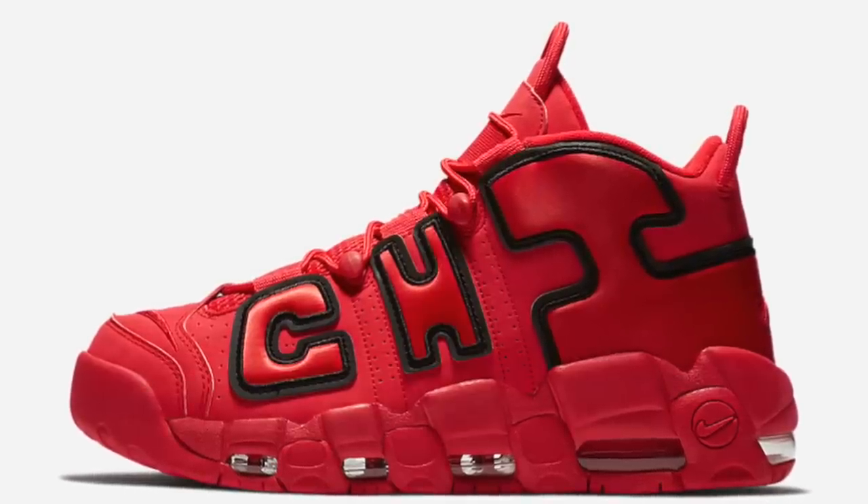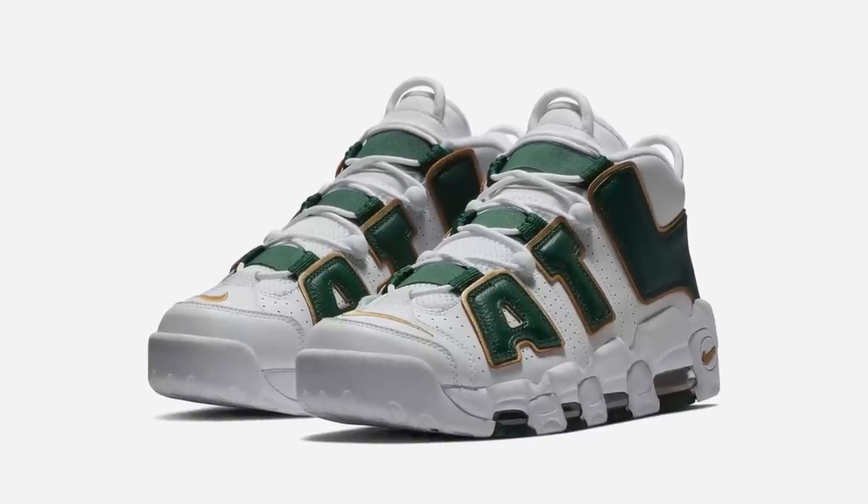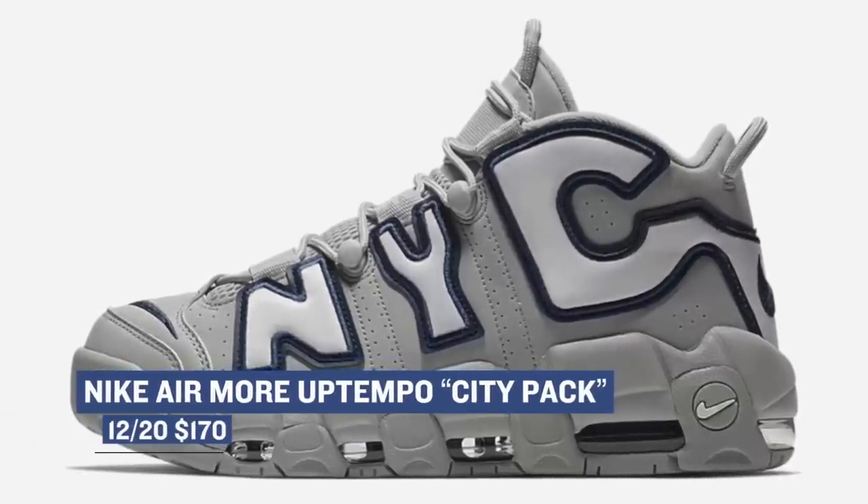First up is the City Pack from Nike Sportswear on the Nike Air More Uptempo. The model's huge air from the side panel has been updated to show love to New York, Chicago, and Atlanta. Each sneaker uses a unique colorway and those will cost you $170.